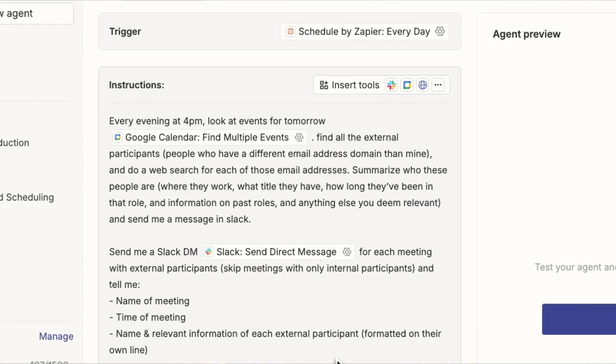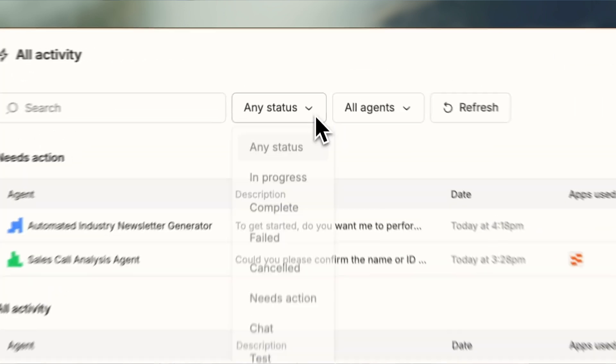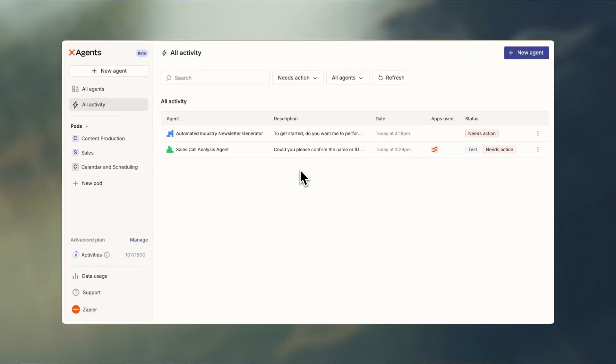I use this every day at 4 p.m. so I can prep for the next day. And look, I get it — you may want a little bit of oversight. You need the agents to check in with you for certain things. The activity dashboard puts you in control, showing you what your agents are doing and when they might need your input.